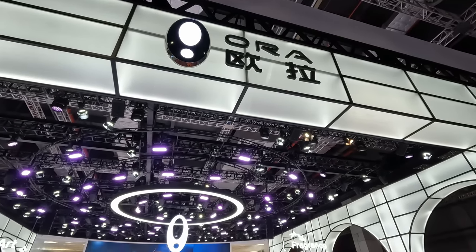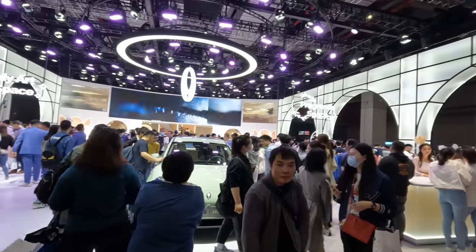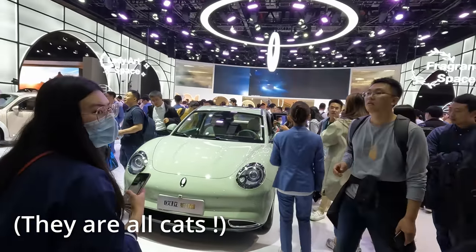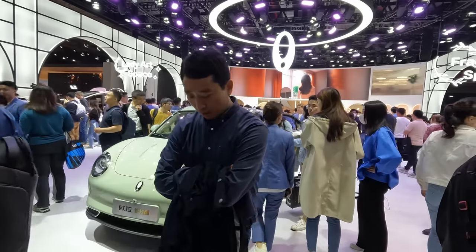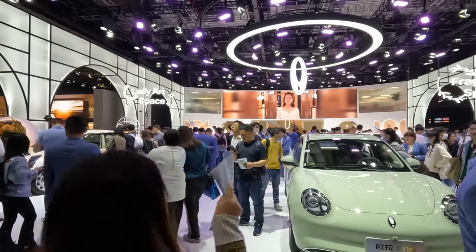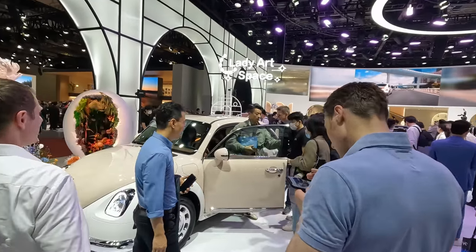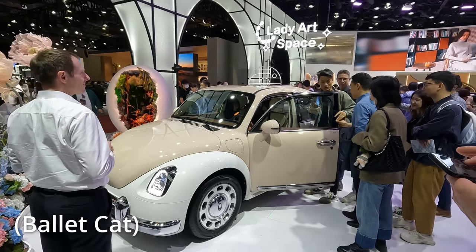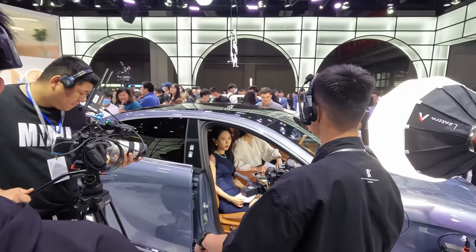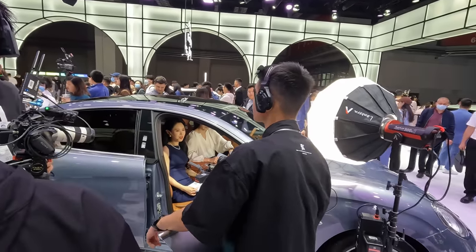Yet another Chinese brand: this is Ora. They have a unique brand identity — lighter, pastel shades. I think that's the Ora Cat, which launched in the UK at something like £31,000 — probably overpriced. I'll put a link to Robert Llewellyn's review. Here's another one — I don't know the name of this car but it has a very classic Volkswagen feel to it, and there's yet more professional videography going on.